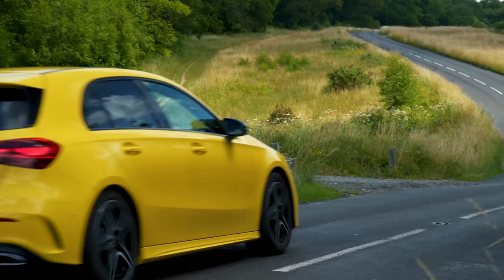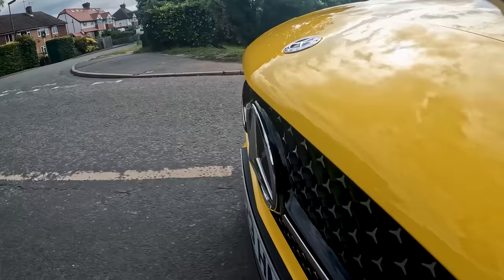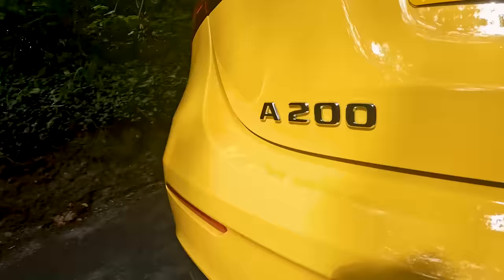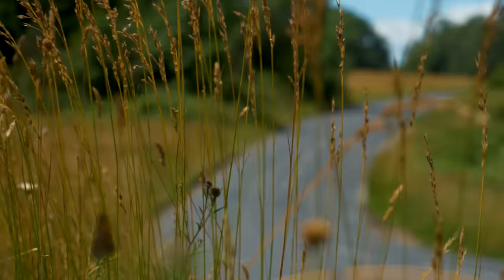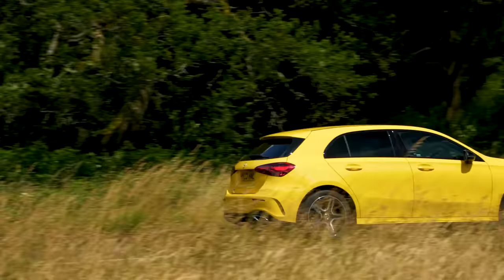All versions of the A-Class, apart from the hot A35 and A45, come with what Mercedes calls lowered comfort suspension — so if you go for sporty AMG Line trim you aren't stuck with a rock-hard ride. The only time the suspension travel can be a problem is around town over speed bumps, where it can be quite easy to catch the nose on the way off the bump. The steering is good too — fairly light for town driving but with enough weight build-up at speed to inspire confidence. There isn't much tyre noise, making it a slightly quieter motorway cruiser than the A3 and 1 Series.